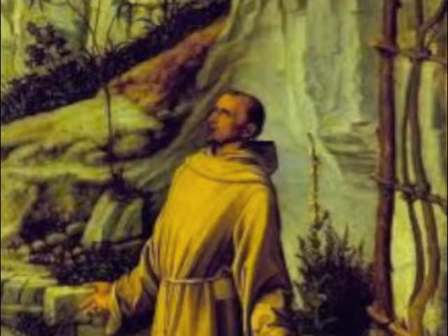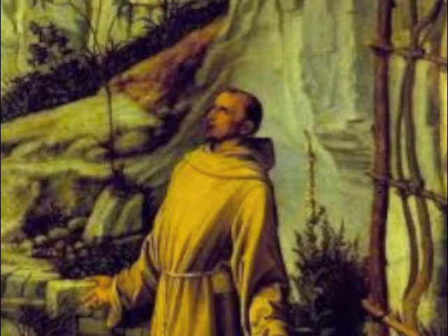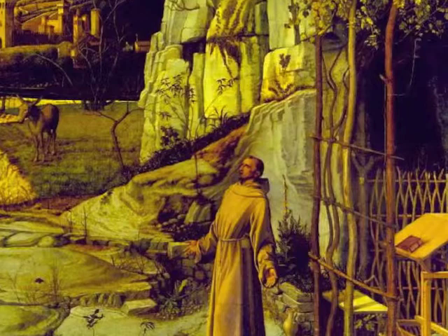Bellini portrays this moment in a God-infused natural world, as we can see the beautiful detail done to the nature behind St. Francis. Bellini also incorporates a sense of vastness as well in his painting. Compared to the whole picture, St. Francis is small, but as you focus in, you realize he is in the area of attention.